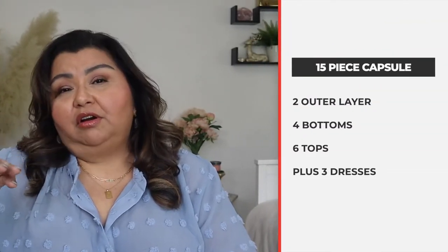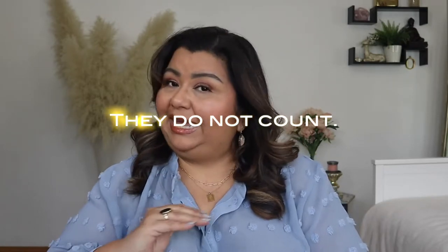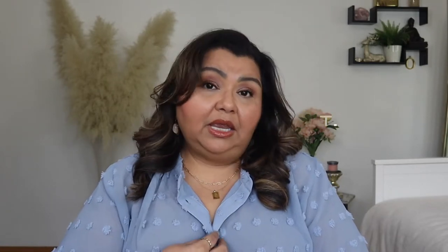A modular wardrobe is comprised of six pieces: one outer layer, two bottoms, and three tops — six pieces total within the module. This month I have two modules: a light module and a dark module. I've also decided to throw in a few wild cards. I like 15 as a number, so every month I'll be adding three wild cards, usually dresses. My approach to capsule wardrobes is that I do not count shoes, bags, scarves, or jewelry as part of the capsule, because accessories are the way you can really change up an outfit and make it more fun.